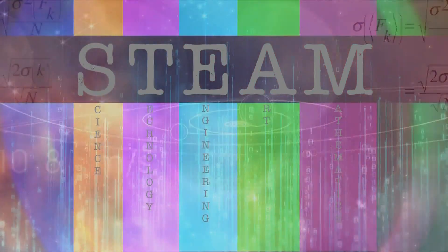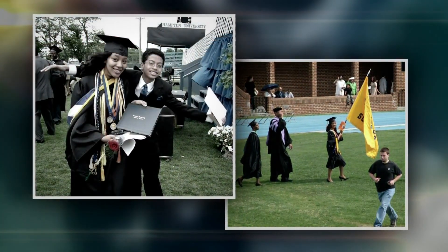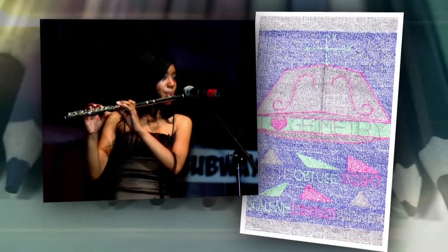Of all the STEAM disciplines, planetary protection engineers rely most on art and engineering. She got her PhD in mechanical engineering with a concentration in thermal fluid sciences, and arts have been embedded just in her childhood. A lot of engineers and scientists have that creative element to them.